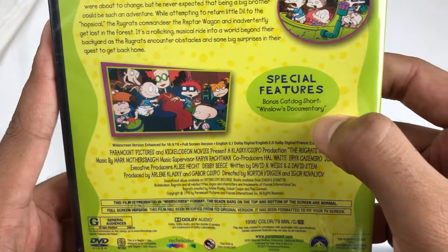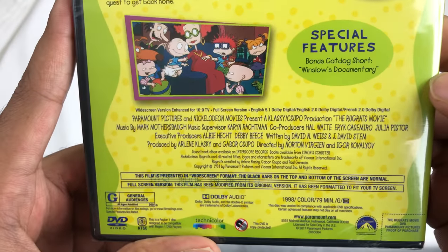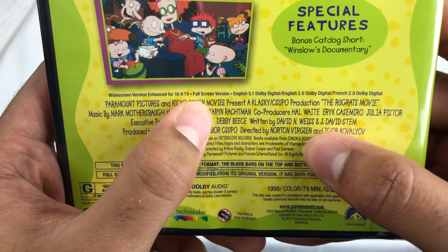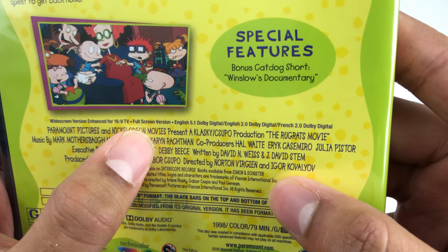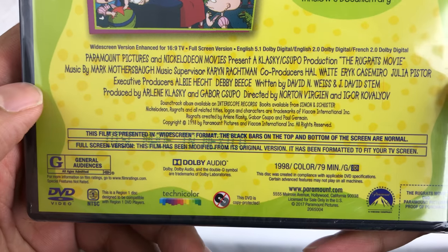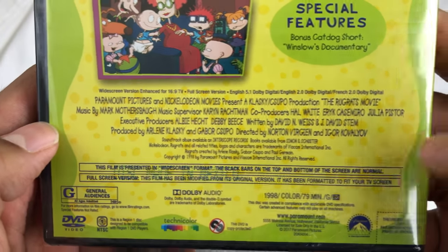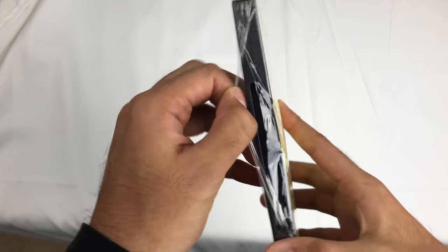Special features: the CatDog short is "Winslow's Documentary" — I don't remember it at all. Widescreen enhanced for 16x9 TV, full screen version also included. 5.1 Dolby Digital English, 2.0 Dolby Digital French. General audience, Technicolor, Paramount, 79 minutes, released in '98.